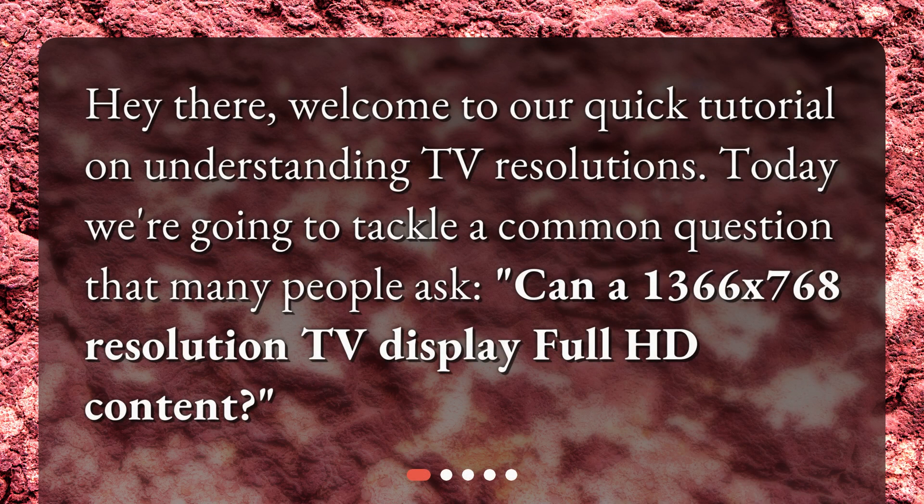Hey there, welcome to our quick tutorial on understanding TV resolutions. Today we're going to tackle a common question that many people ask: can a 1366x768 resolution TV display full HD content?